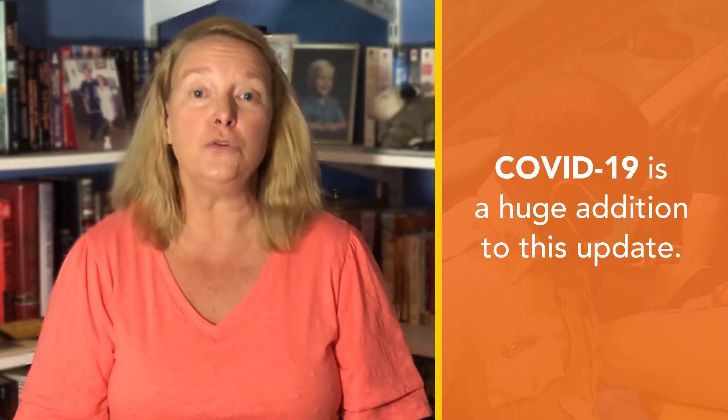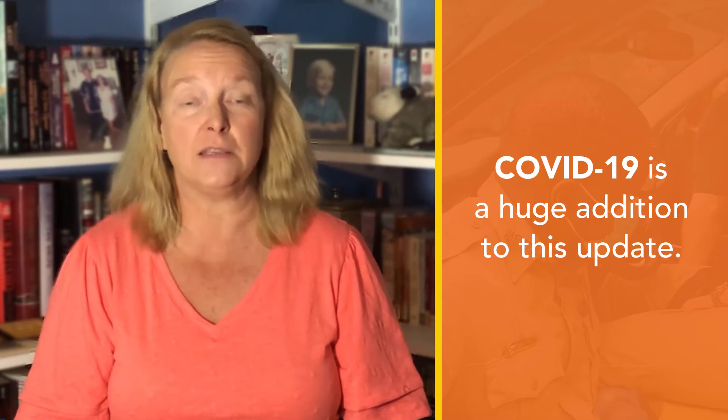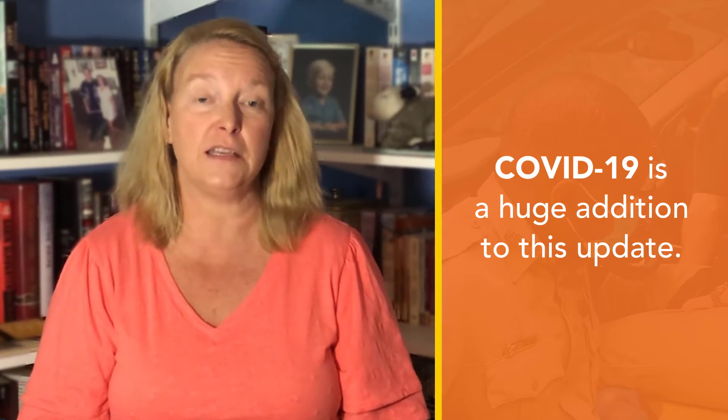So what's new? Obviously, COVID-19 is a huge addition to this update. Information on personal safety and PPE is included throughout, as well as care and management of patients with known or suspected COVID-19.